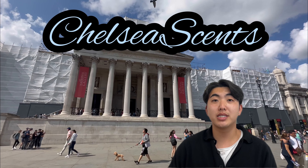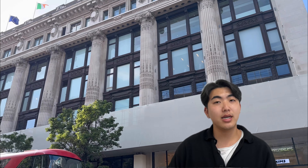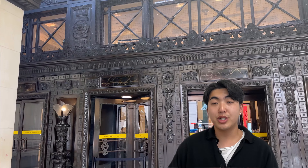Hey guys, it's Jay from London. Hope everyone's doing great today. I'm doing amazing. Today I visited Selfridges, which is one of the best department stores in the world. You can also find it on my perfume shopping guide in London video, so do check that out.